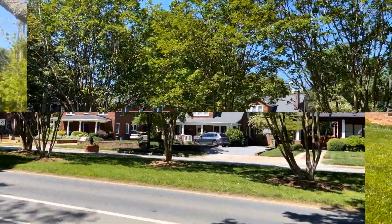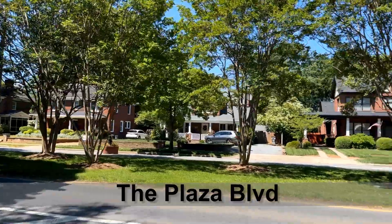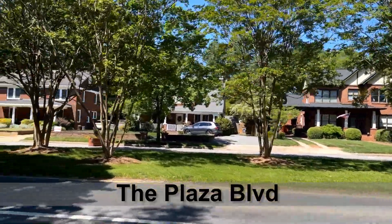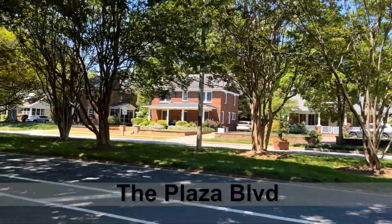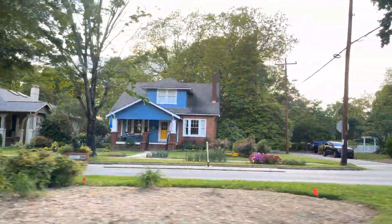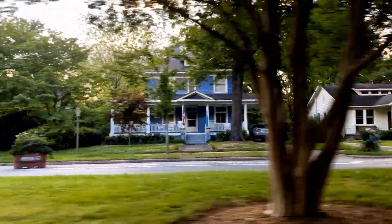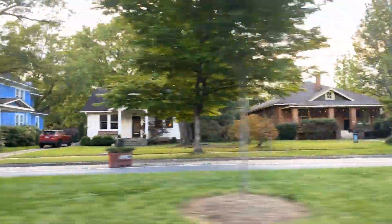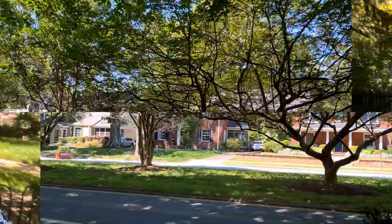So right here, we're walking along the plaza. It's a pretty long road and it's met by this median in the middle, which separates both sides. You're going to see different types of homes here. A lot of them are very old in the sense that they were built in the early 1900s, but they're super beautiful. They're full of charm and character, and that's one of the things that makes this area really popular and desirable.